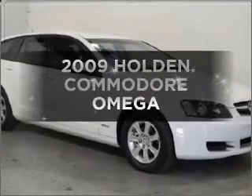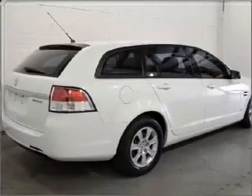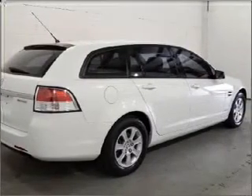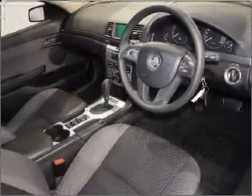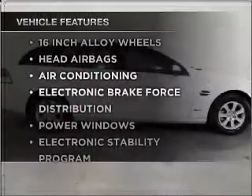In the market for a 2009 Holden Commodore? Travel the roads in style and comfort in this great vehicle. Plus, enjoy these notable features that are included in this ride.